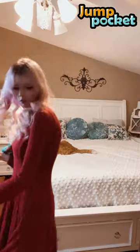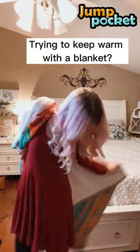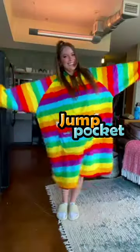Freezing cold in the winter morning? Trying to keep warm with a blanket? Now, it's time to transfer to this wearable hoodie blanket by Jump Pocket.